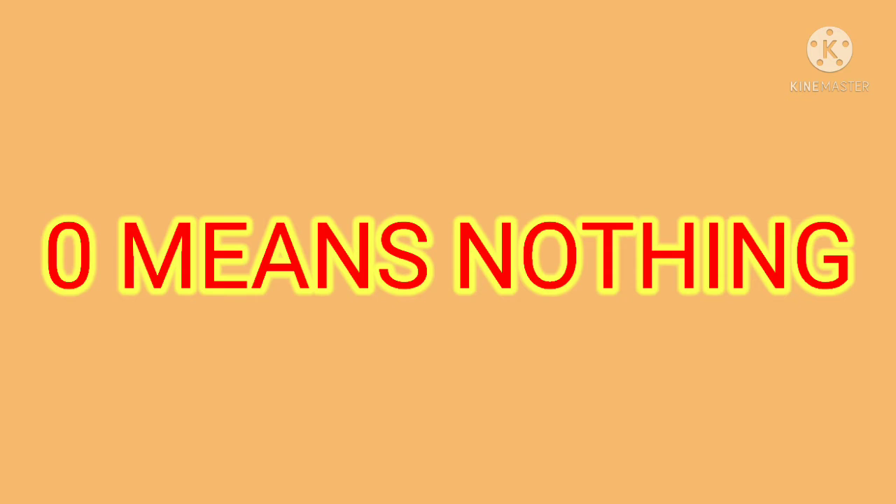So zero means nothing. When there is nothing, we call it zero.